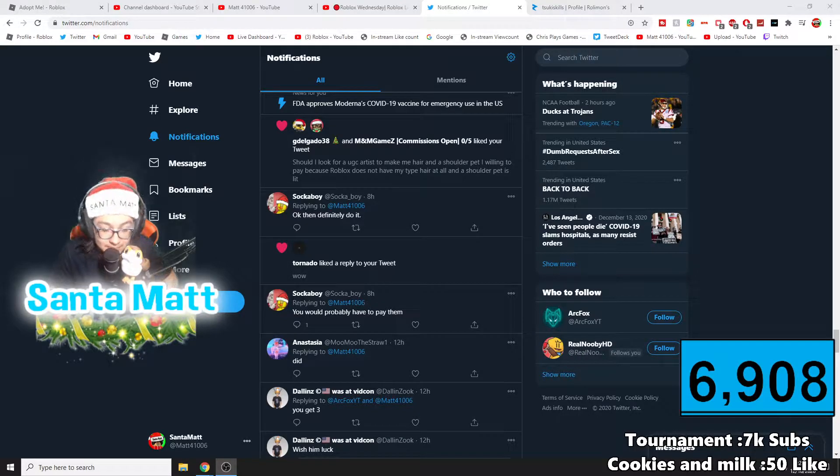Hey guys, Santa Matt here, back with another video — a little short video explaining what happened today. So I'm Santa Matt; Matt's on vacation. As some of you may not know, Matt got hacked back on November 5th, 2020. He lost his Valk and his Shaggy on that day, and everyone was helping him find the person who stole the Valk, and then they found them.